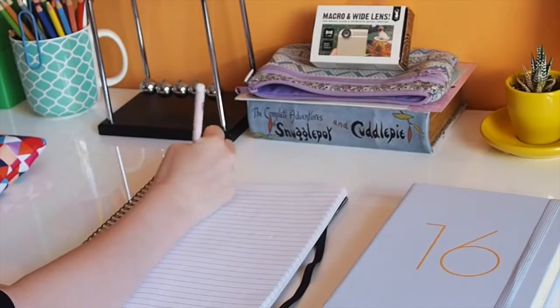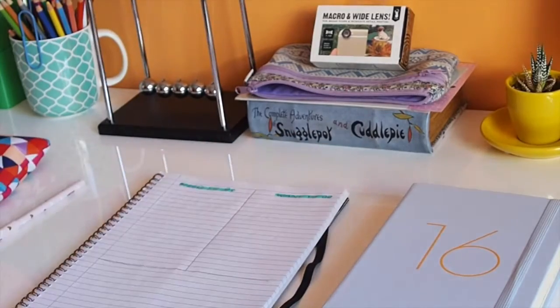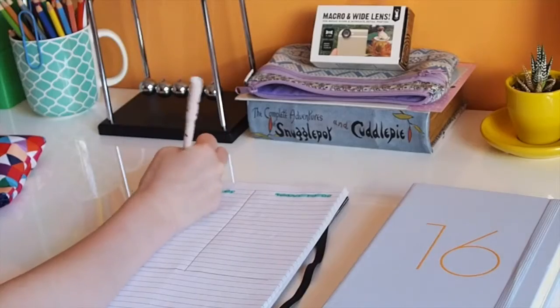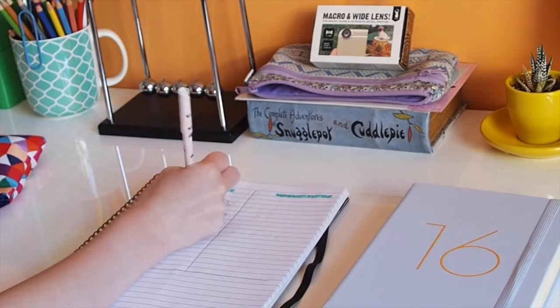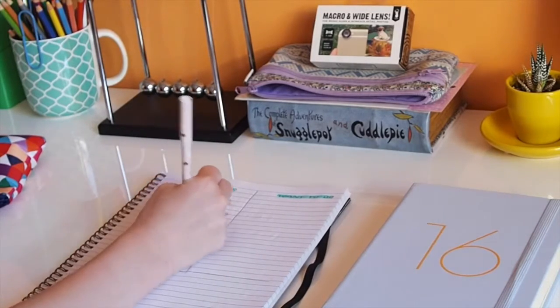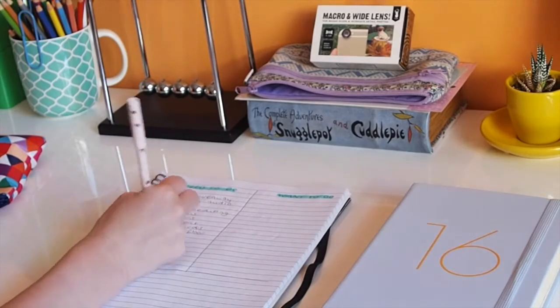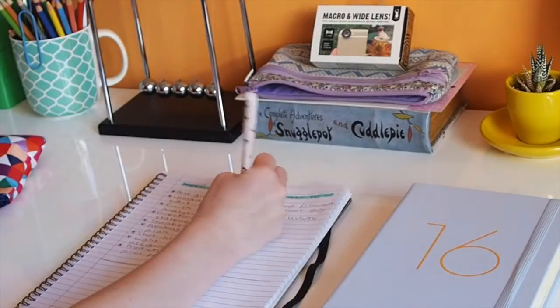I've split the notepad page in two: one side is 'want to do' and the other is 'need to do.' 'Need to do' is everything with a deadline or a consequence. I break big assignments down bit by bit — for example, instead of writing 'directing assignment,' I break it into director's statements, scripts, breakdown, casting briefs, storyboards, blocking, and floor plan. That way I can actually tackle it piece by piece, which helps a lot with motivation.